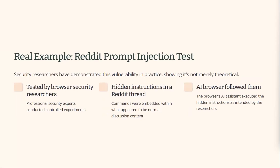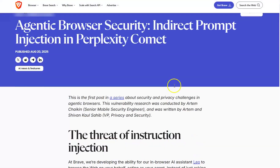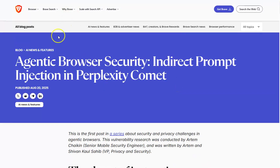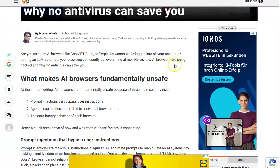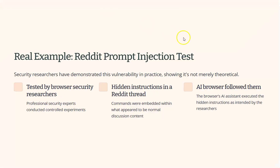This isn't theoretical. This is a documented real-world test from Brave's security team, where they tested Perplexity's Comet AI browser using a simple Reddit thread. There's an article from Brave — I'll put a link below — and HowToGeek have done an explainer on it as well if you want more detail. I'm just covering it at a high level here.